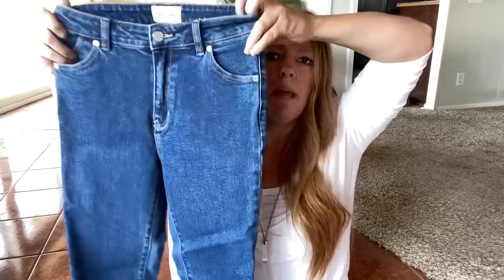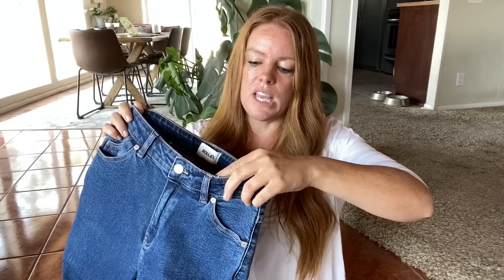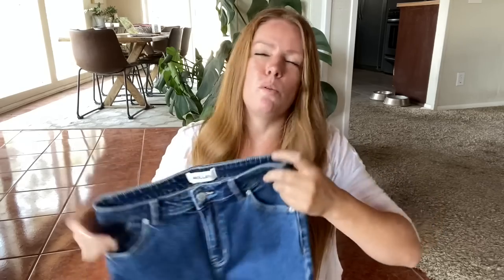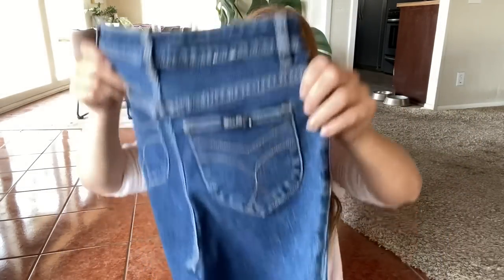Here's a pair of Rollas. I haven't picked up this brand in quite some time. I believe it's an Australian brand. These are the West Coast super skinny, size 28 — Aussie 10, which would be equivalent to a US 6. The pockets on the back are adorable — just a fun print — and they're a skinny pair of jeans. I think people are going to be wearing skinnies for a long time. I love picking up this brand because I don't find it very often. The comps were probably $35 to $40.